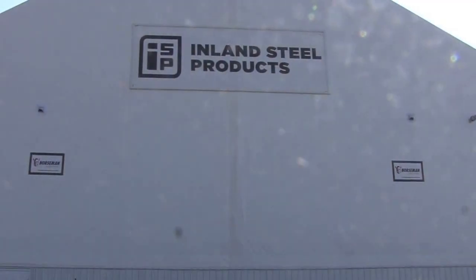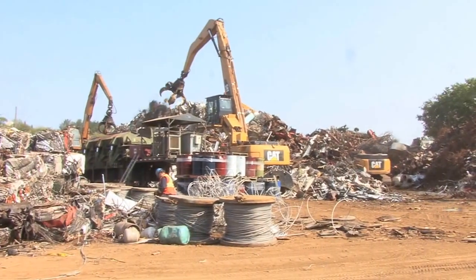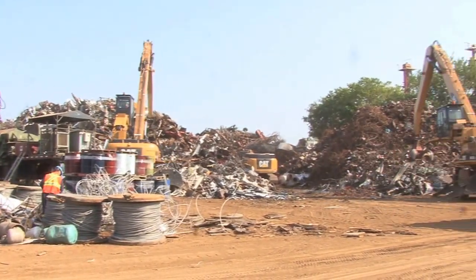My name is Matt Ditlev, I'm the Vice President of Operations for Inland Steel Saskatchewan. Inland Steel was founded in 1967, and we've been in the metal recycling business in Saskatchewan for 50 years now.